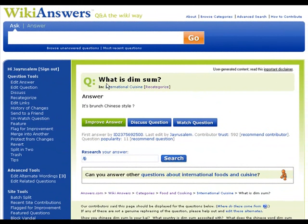So how do we flag for improvement? Let's take a look at this question: What is dim sum? It's in international cuisine, which is great, but it's got this answer which is not so great. And there's that question mark at the end, which is really bugging me.